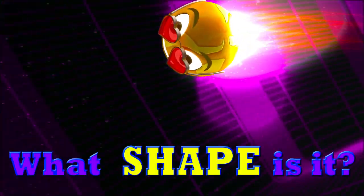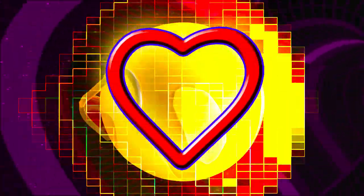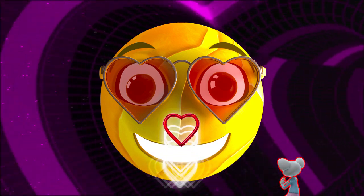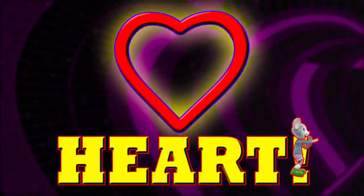Can you guess what shape this is? Is it a heart? Correct, it's a heart.